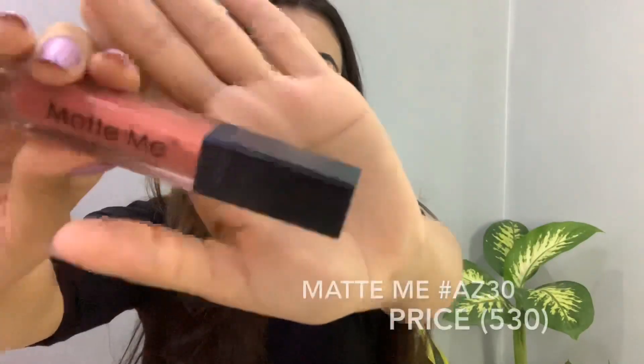The first lipstick I want to mention is Matte Me, and my shade is AZ30. It's such a versatile color — it looks like a brick color. It's a very pretty and beautiful color.